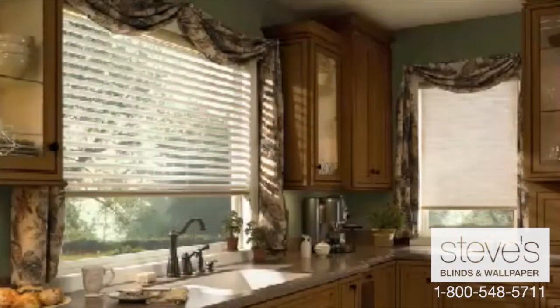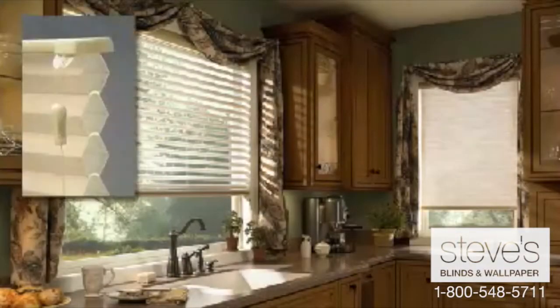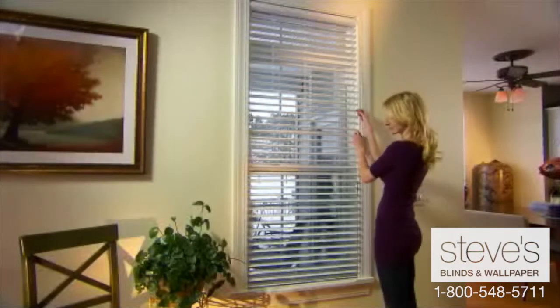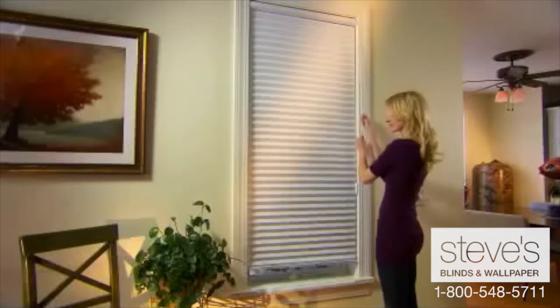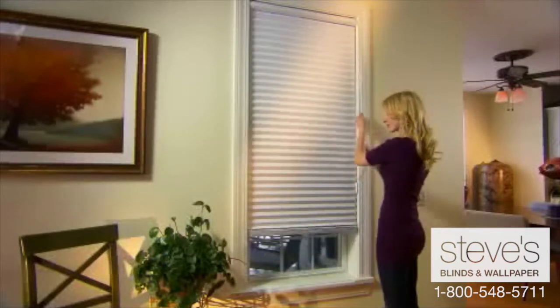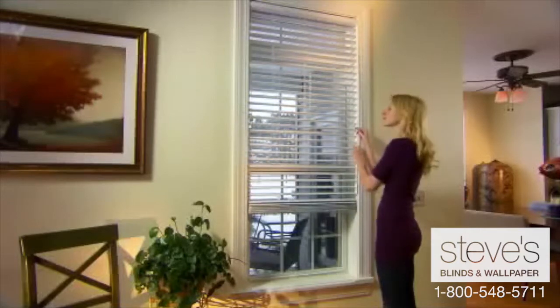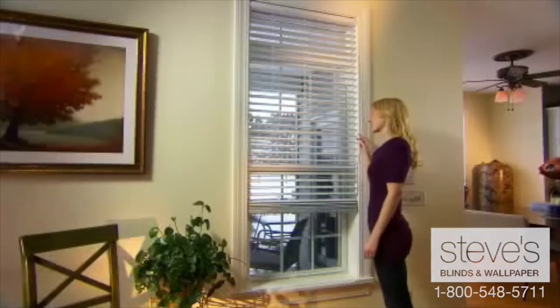Odyssey blinds are available with either a sleek hardware or a continuous cord loop system. Insulating blinds allow you to raise and operate the shade with a single continuous cord loop. No matter where your shade is positioned, the veins can be opened or closed for an optional view-through feature.